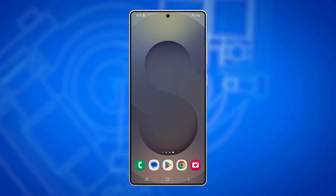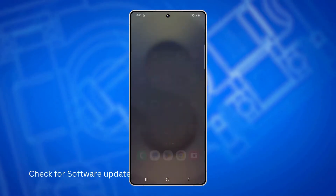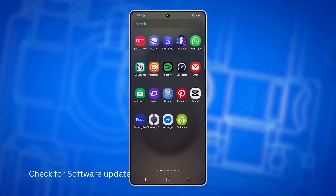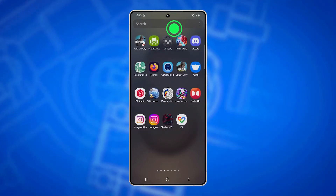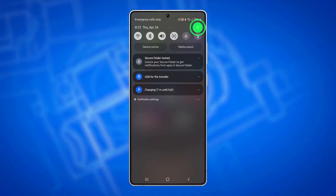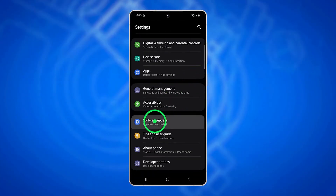If you're still having problems, check for software updates and install any that are available, because Samsung often includes connectivity fixes in new updates. Open Settings, scroll down and tap Software Update, then tap Download and Install.